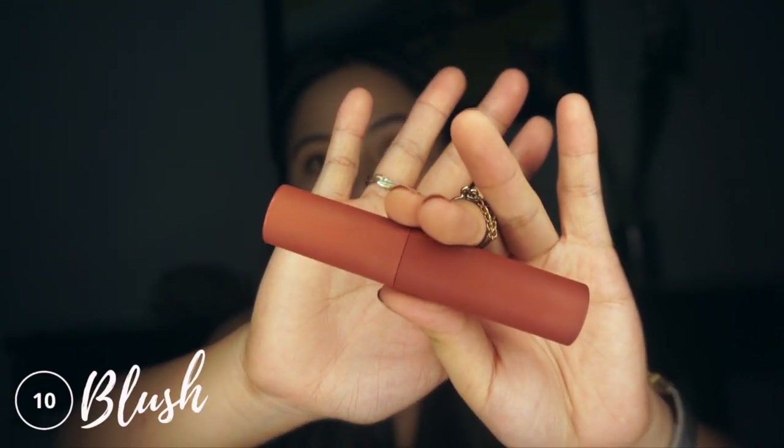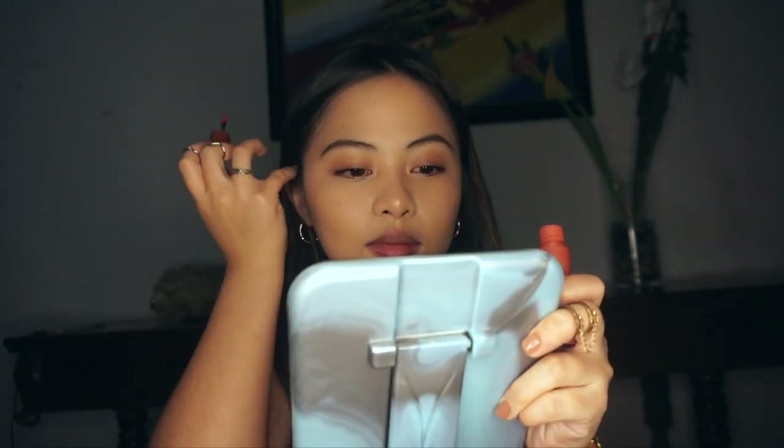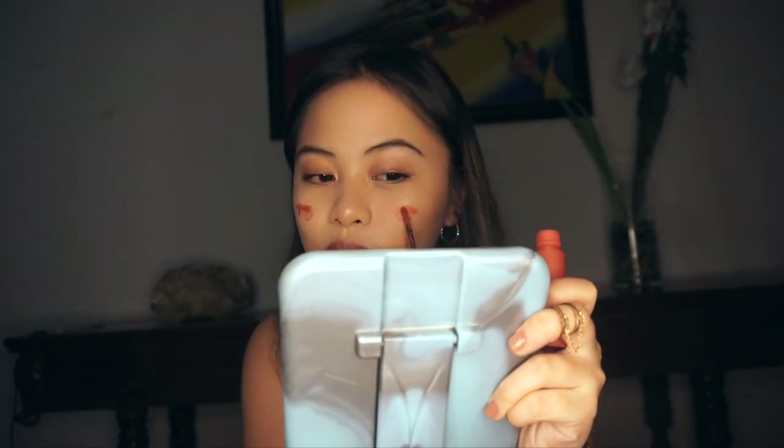For the blush, I'm using this Sunnis Face Lip Dip in the shade Girl Crush on my cheeks because it's very subtle and easily blended. It also gives that natural sun-kissed effect, and I recommend this shade especially if you're morena like me. I'm just blending it with my two hands — it's convenient for me, and whatever is convenient for you, you can go that way.